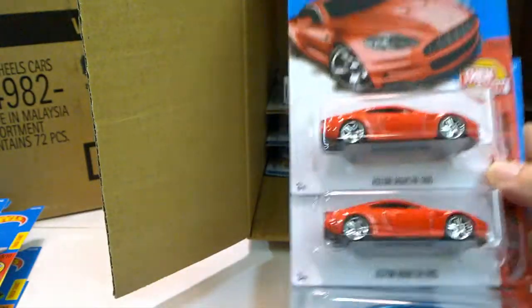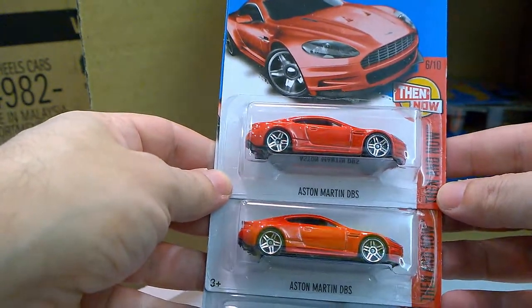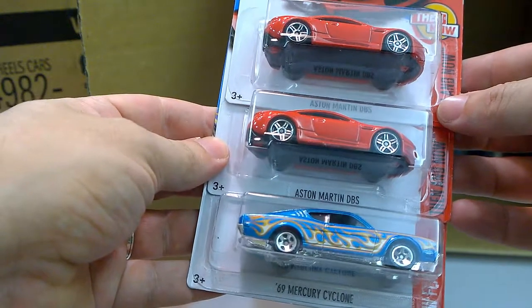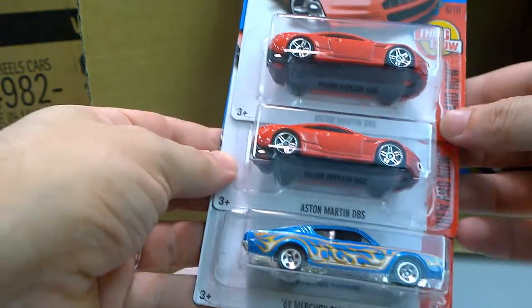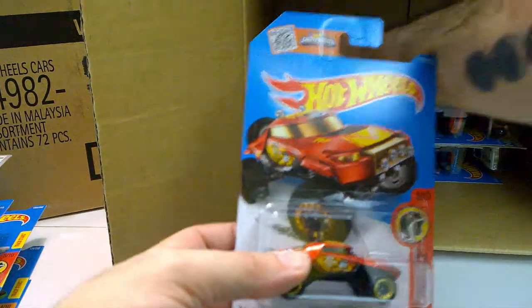Next, we've seen the Aston Martin DBS in the previous case — very cool. And another carryover, the '69 Mercury Cyclone.